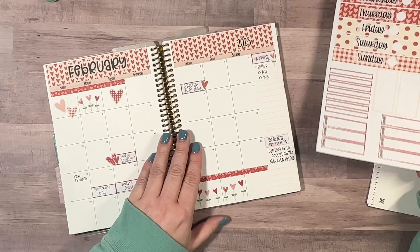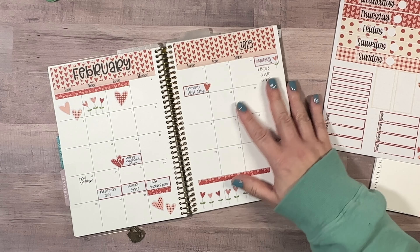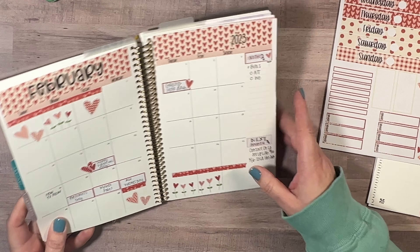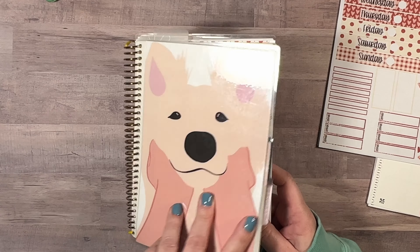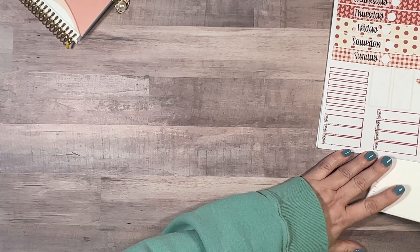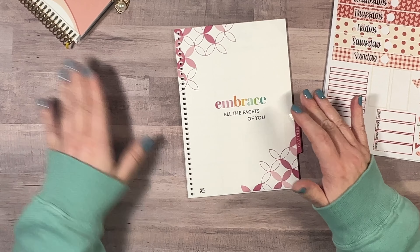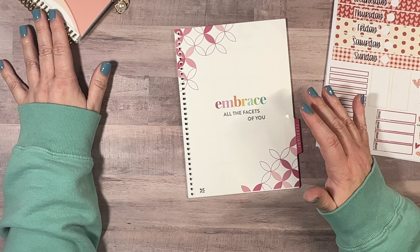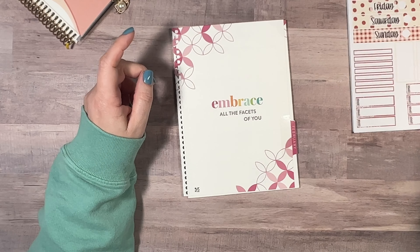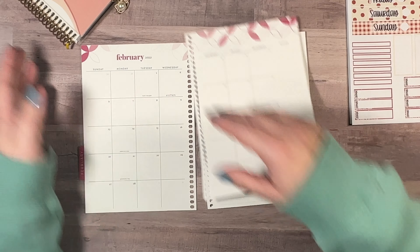So if we get into February, this planner — if you go back and watch a couple of my videos — is just my January planner. February is not put together yet, so let's get this out of the way. I put the month of February in there but not the week yet, so I have that right here. I will be coiling this onto the coil when January is done and adding my other parts and making up the planner.